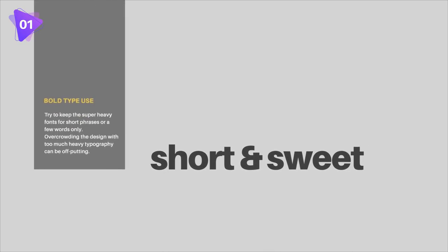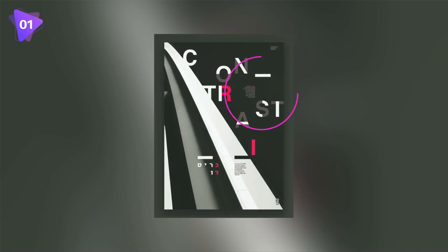When actually applying the font to graphic designs, there are two good rules to keep in mind. Firstly, try to keep the super heavy fonts for short phrases or just a few simple words only. Overcrowding your design with too much heavy typography can be off-putting. Secondly, add in some thinner typography for contrast, and this will balance your design out to make it more visually appealing.